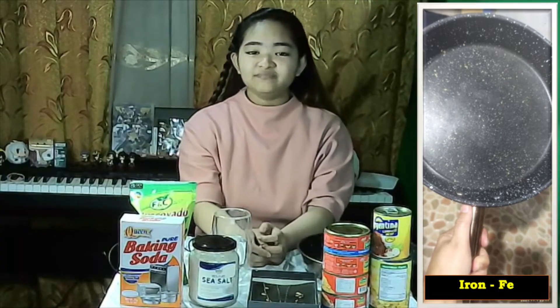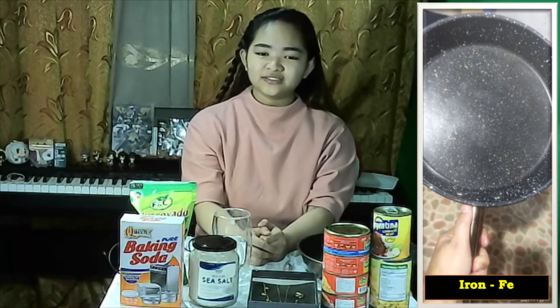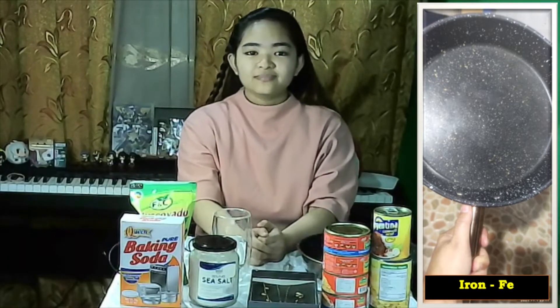Iron is used in buildings, houses, machineries, appliances, and kitchen cookware too.